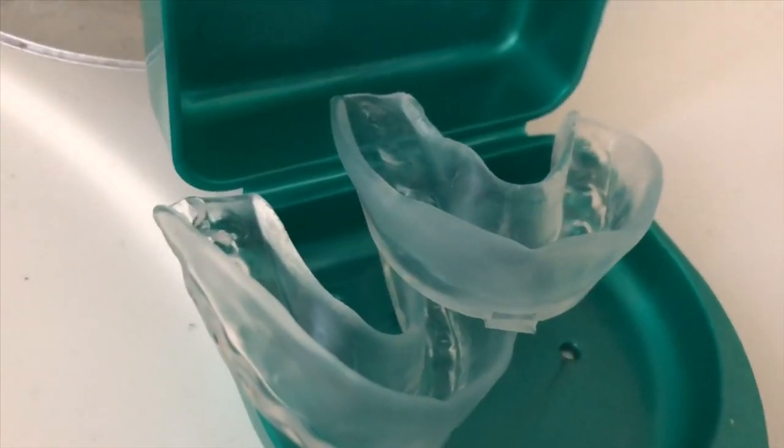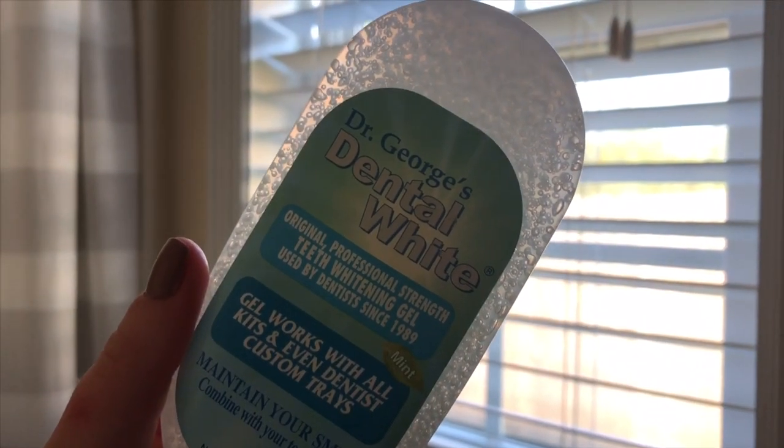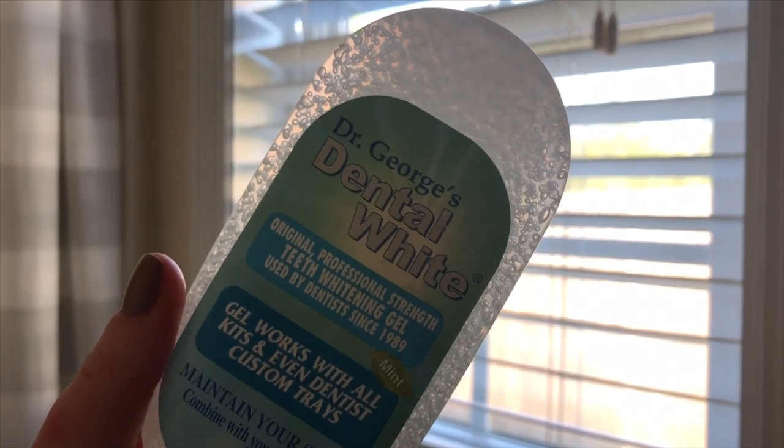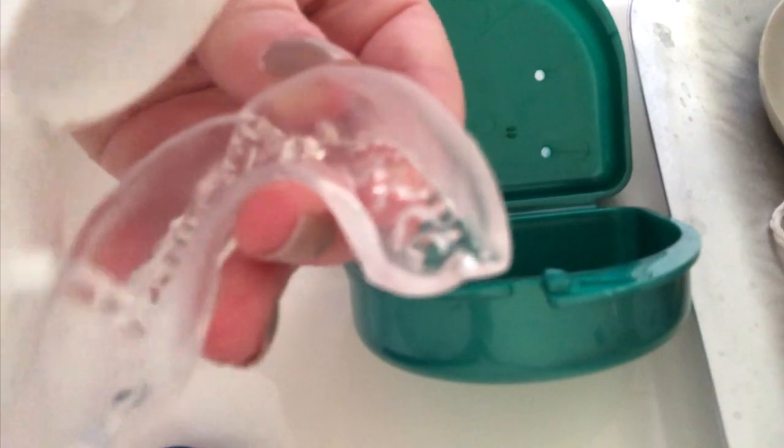When I first meet someone, one of the first things I look at is their teeth. I think teeth say a lot about a person — whether they take hygiene and self-care seriously. A super easy tip I have is to whiten your teeth regularly. I whiten my teeth honestly just once every two weeks or once a month. I just regularly keep up with it so I always have a nice fresh white smile.